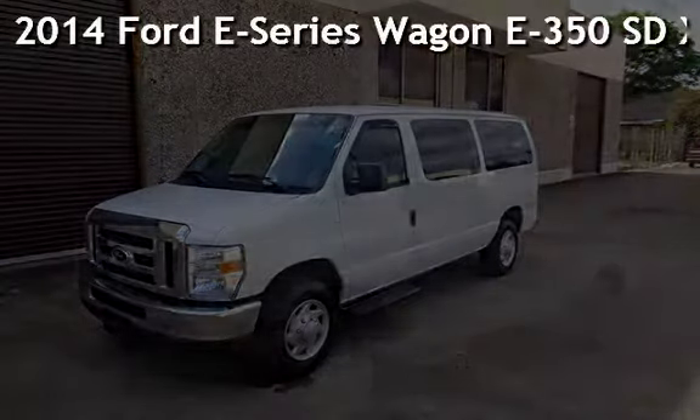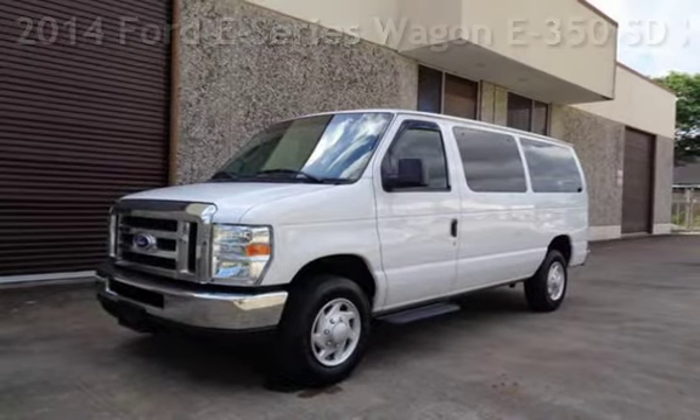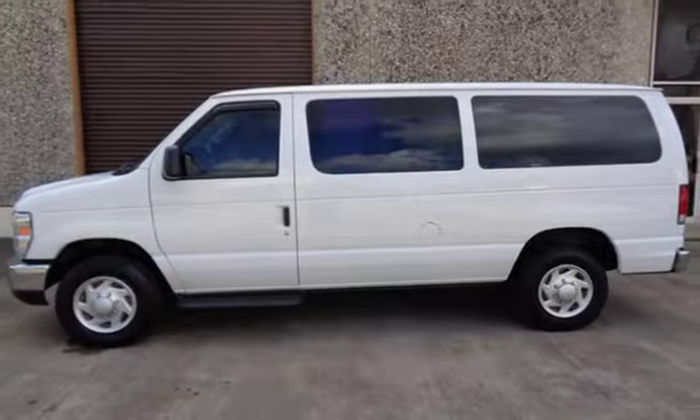Presenting a pre-owned 2014 Ford. This three-door van has an eight-cylinder, 5.4-liter V8 engine, with rear-wheel drive, and an automatic transmission.